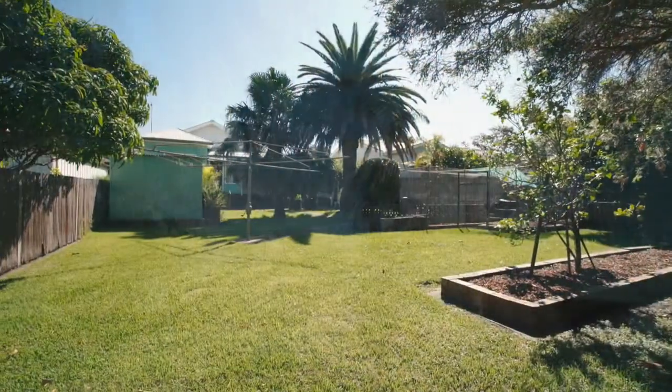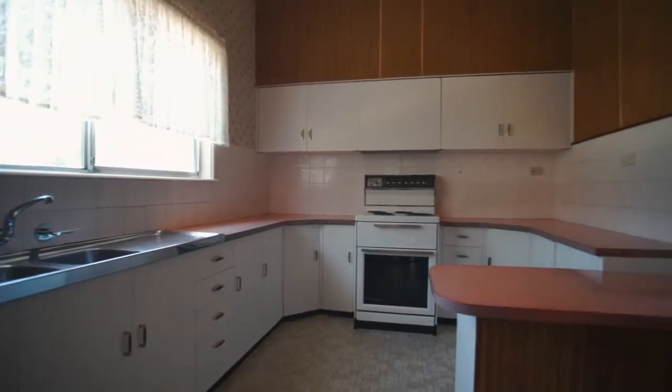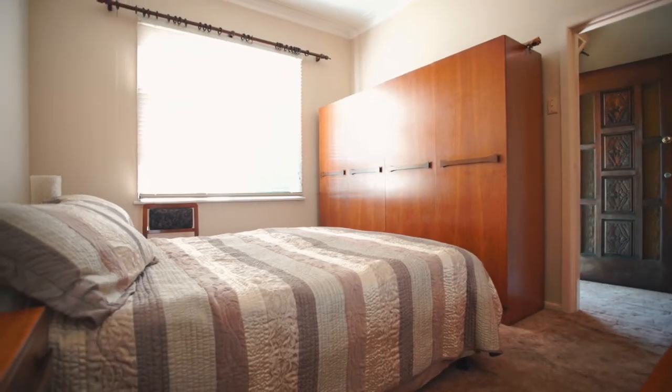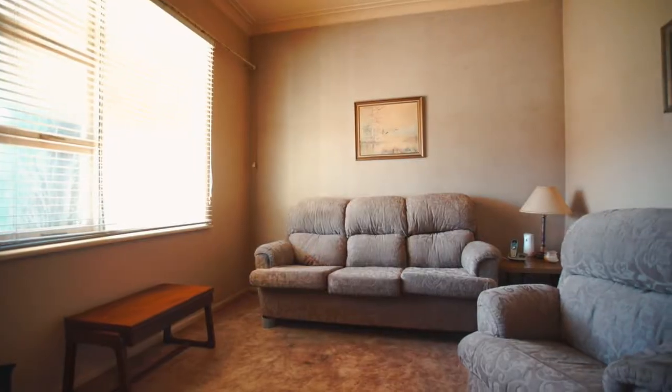The 660 square metre land parcel is nestled within a very desirable high growth enclave, has a 16 metre frontage and is near level. The existing three bedroom home would benefit from an extensive makeover to add value, or if you prefer, it is an ideal block for a brand new home.